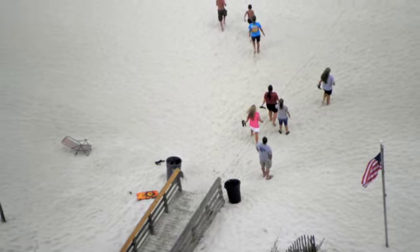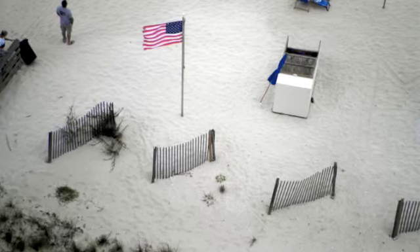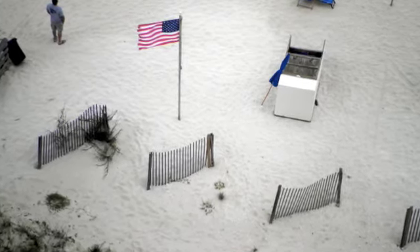This is people walking to get to the water. The whole point of this next one is the American flag.